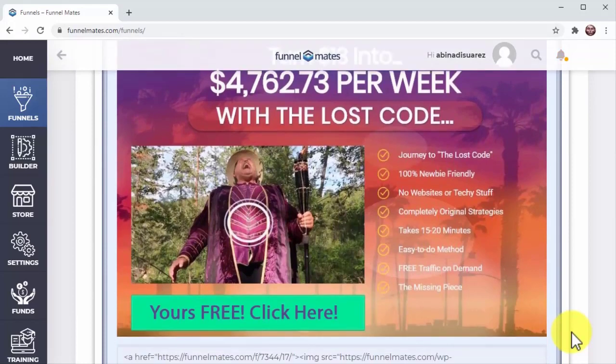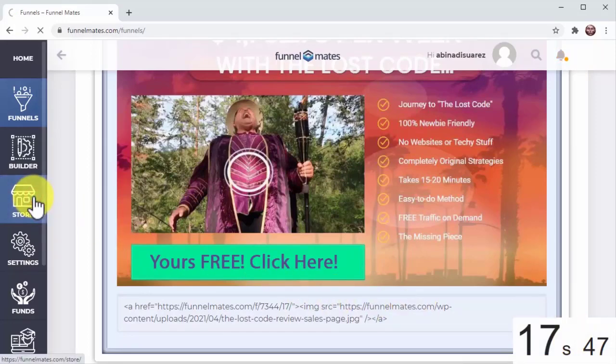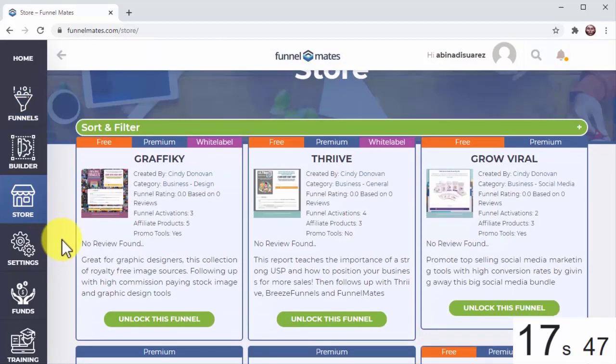Funnel Mates makes having truly done-for-you funnels easy. Earlier in the video we got our affiliate accounts connected and our first funnel set up in 17 seconds. Let's see what we can do with the remaining 10 seconds on the clock.